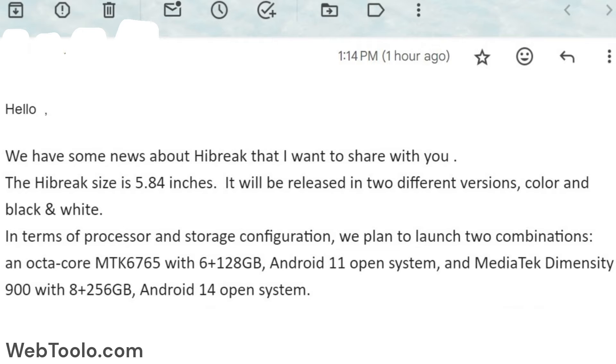In terms of processor and storage configuration, they plan to launch two combinations: an Octa-Core MTK6765 with 6GB and 128GB on Android 11 open system, and a MediaTek Dimensity 900 with 8GB and 256GB on Android 14 open system.